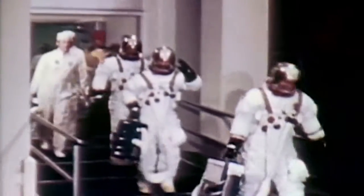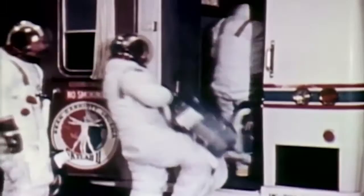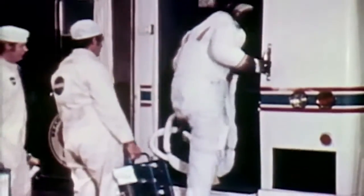For the crew, the lectures, the briefings, the simulations — almost two years of intensive training is behind them. Today, they begin the real thing. Navy Captain Alan Bean, senior member of the crew, is Skylab commander. In November 1969, as lunar module pilot of Apollo 12, he walked on the moon.